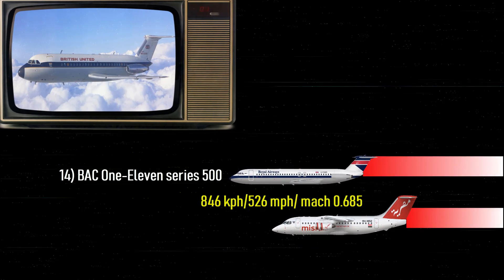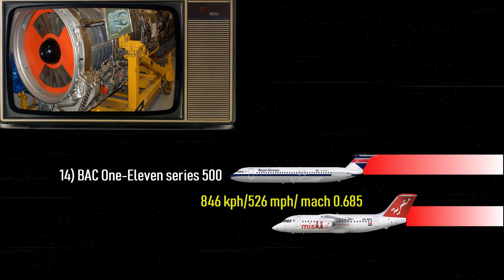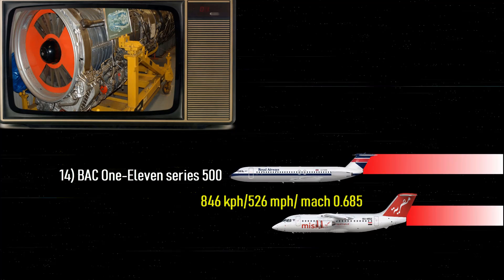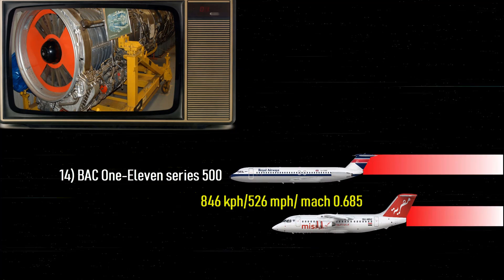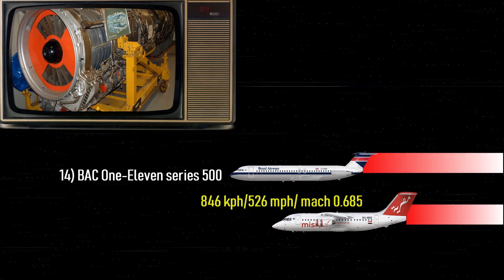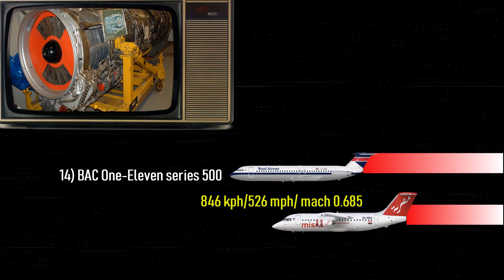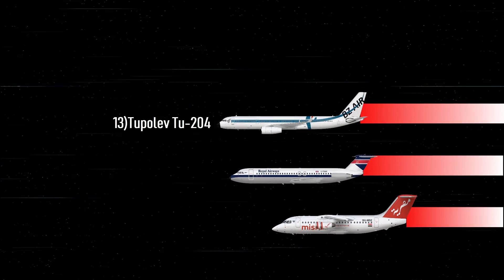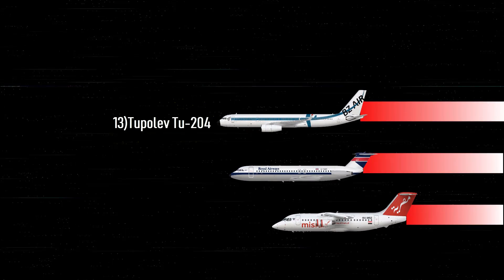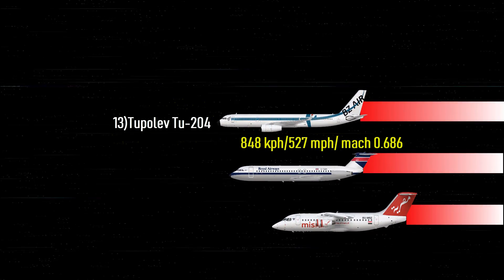Number 14: BAC 111 Series 500 — 526 miles per hour, that's Mach 0.685. The BAC 111 Series 500 was manufactured in the United Kingdom to serve as a short-range airliner. The aircraft is powered by two Rolls-Royce Spey 512-DW turbofans, enabling it to reach a top speed of 526 miles per hour, or 846 kilometers per hour.